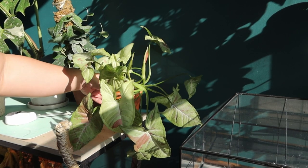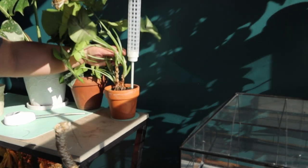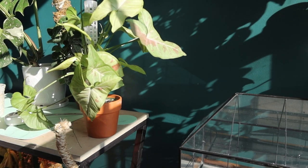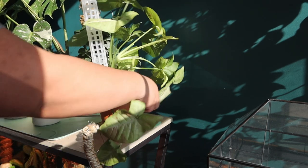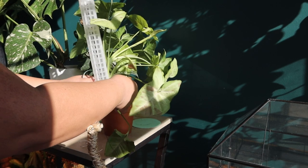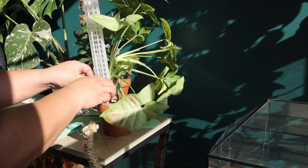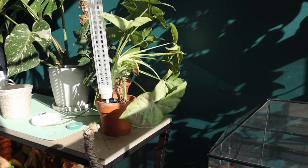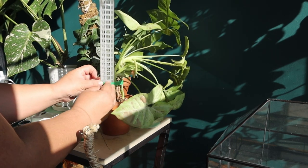This one definitely needs support, so I got this pole — I haven't filled it up with leca or anything, just using it as a support. I'm going to tie it up with velcro tape. I could probably prune this one at the bottom too — just give it a cut like that.